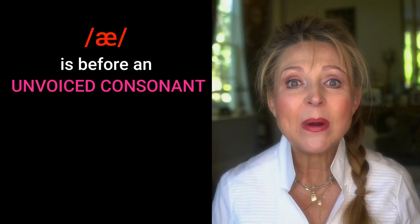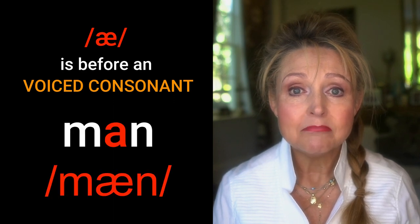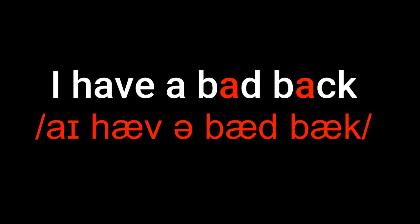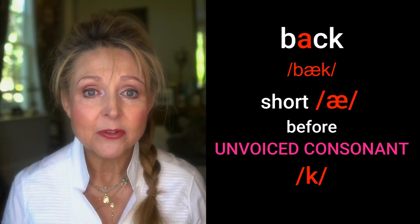Listen to this: when A is before an unvoiced consonant, like in the word 'map,' it's a short sound. But now listen when it's before a voiced consonant, like in the word 'man.' Man. There's a difference. Map, man. Map, man. 'I have a bad back.' Bad — longer A before voiced consonant D. And back — short A before unvoiced consonant K.